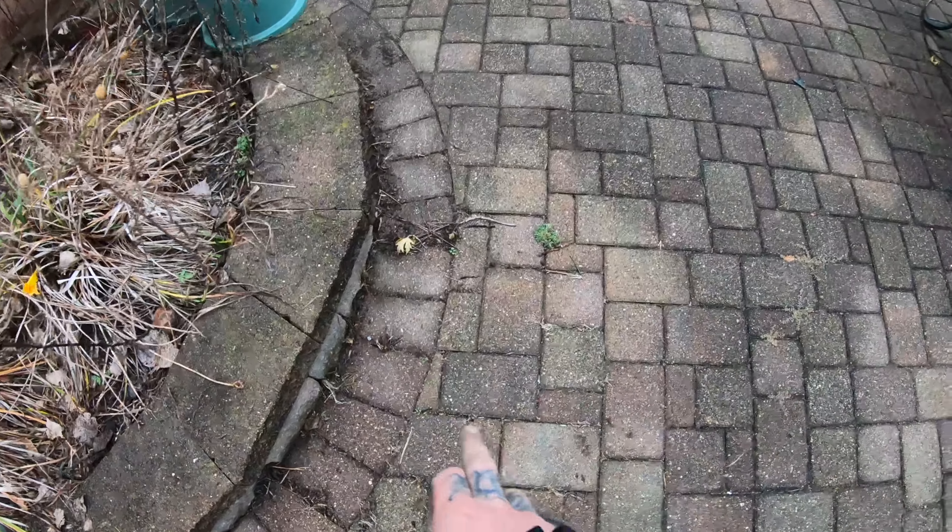What Sam and the crew are going to find out is that by isolating that area and attempting to repair it, he's creating two different planes. The patio has noticeably sunk in that area — the patio comes down this way — and by having this sharp line of repair work, he's going to have two planes in the patio, and that's not going to work.